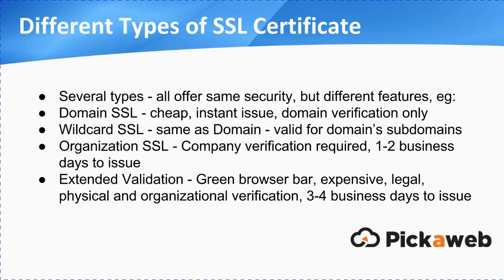So that's really the summary of the main types of SSL certificate. But if you're just starting out and you just want to switch, just go for a domain SSL — it offers the same level of security.